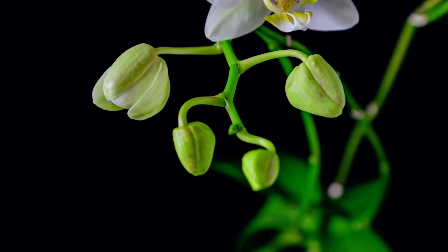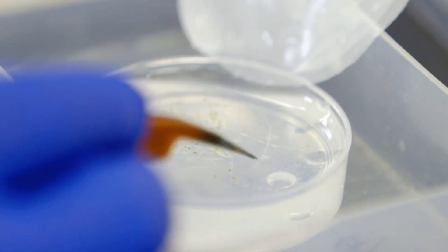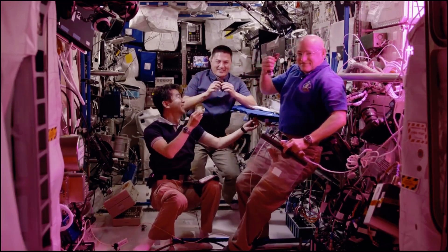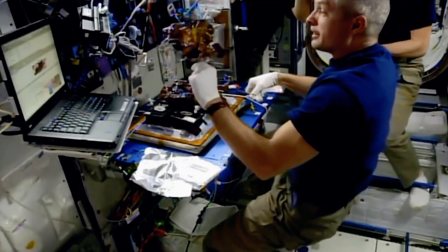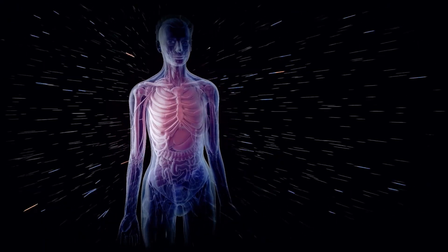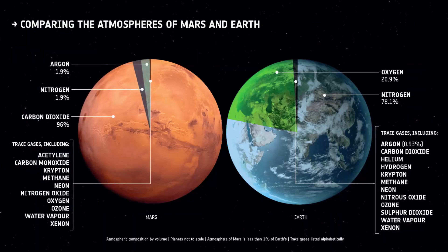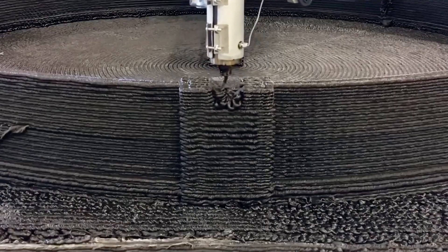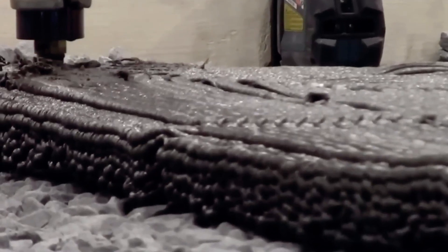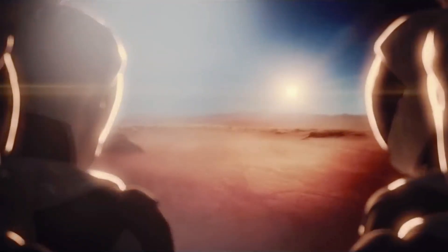Advancements in space farming and self-sustaining life-support systems will be crucial for long-term missions and possible colonization. Scientists are testing different types of plants and cultivation techniques to find the best ways to produce food in Martian conditions. NASA's veggie experiment on the ISS has tested growing lettuce, radishes, and wheat in microgravity. Radiation protection is also a big concern — Mars has a sparse atmosphere that provides only minimal protection from destructive cosmic radiation. Researchers are looking into new materials and building methods to create radiation-safe living spaces, and are also developing advanced spacesuits for surface activities.